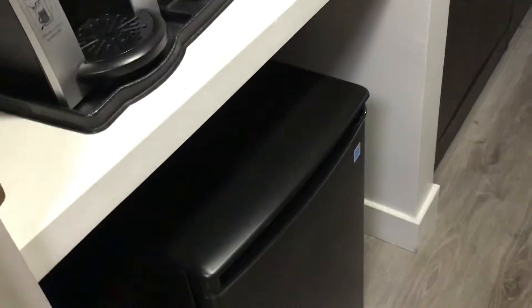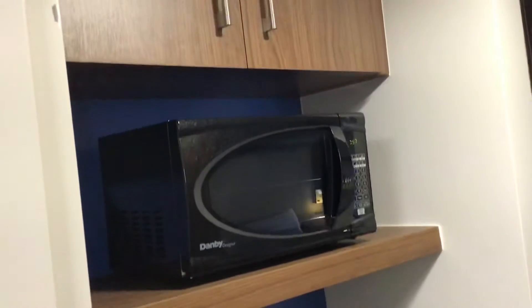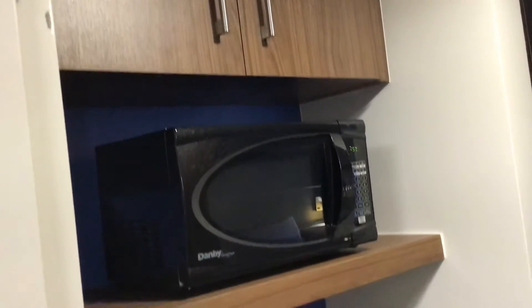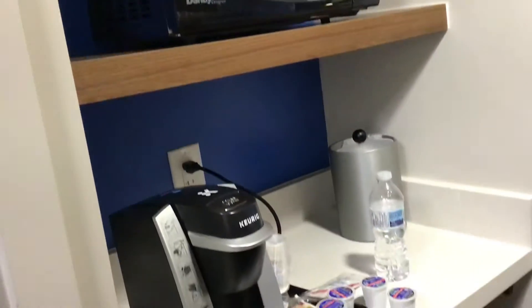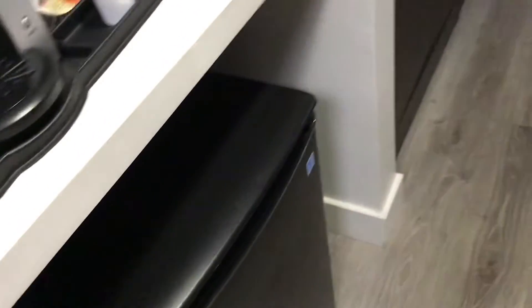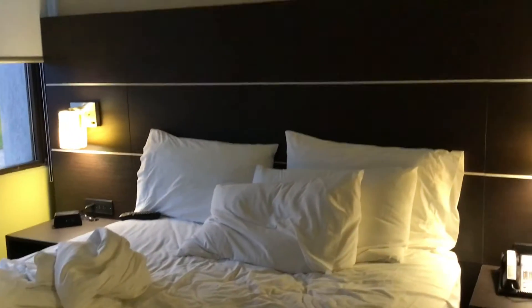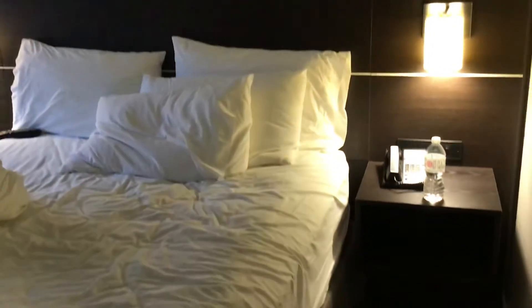And here I have a small kitchenette, so I got some cabinets, microwave, coffee station, and a small mini fridge. This is the bedroom area, so it's a nice and cozy bedroom — just the standard bed here.